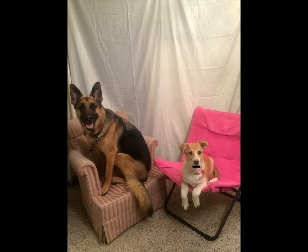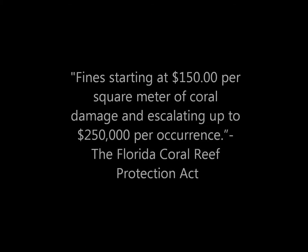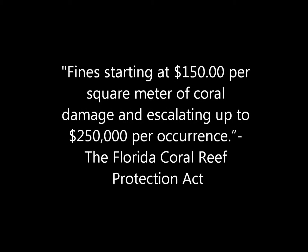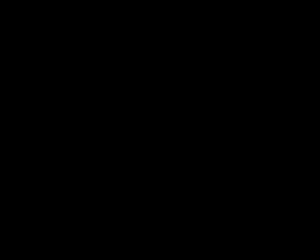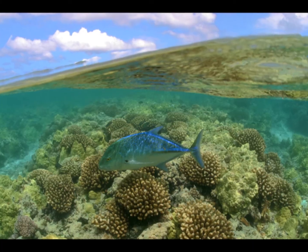There are many agencies working towards the protection of these endangered biomes. Both the EPA and the National Park Association are working to preserve these biomes. Anchoring a vessel on top of a coral reef can result in large sums of fines. The Coral Reef Protection Act allows for fines starting at $150 per square meter of coral damage and escalating up to $250,000 per occurrence. The state of Hawaii actually plans to sue the U.S. Navy for destruction of coral reefs for compensation. Recently, new laws and regulations have been created to tightly regulate and protect coral reefs.